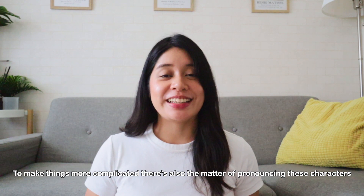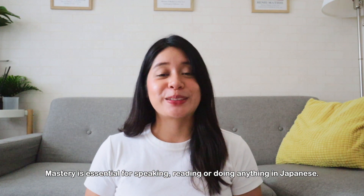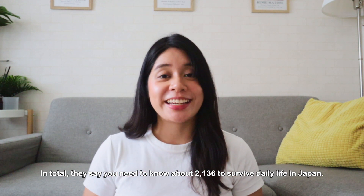To make things more complicated, there's also the matter of pronouncing each of these characters. There's a Chinese pronunciation called onyomi and a Japanese pronunciation called kunyomi. Mastery is essential for speaking, reading, or doing anything in Japanese. In total, they say you need to know about 2,136 kanji to survive daily life in Japan.